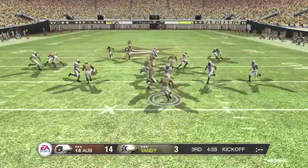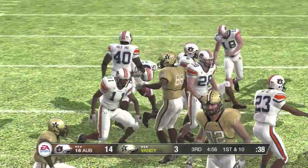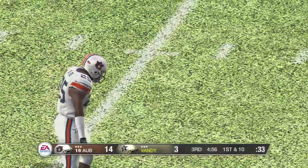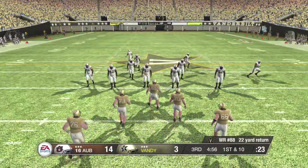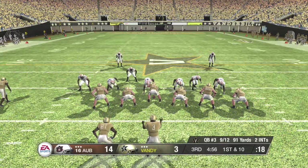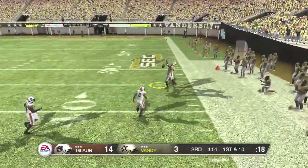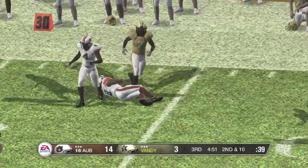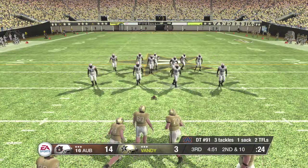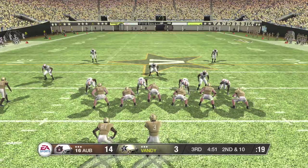He's to the 20, tackle at the 38. Before the offense hits the field, let's take the time to let you know that our game is brought to you by EA Sports. They line up in the shotgun — he throws right and he can't make the catch. It's second and 10, ball on the 38. Three wide receivers on the field, the quarterback in the shotgun.